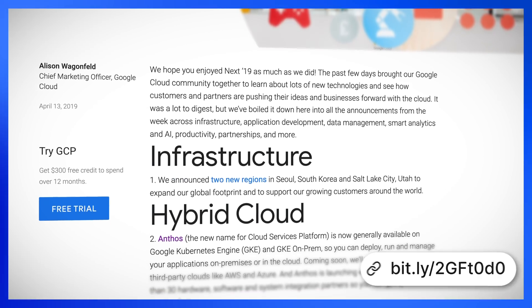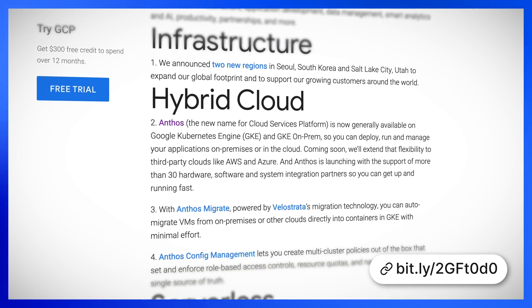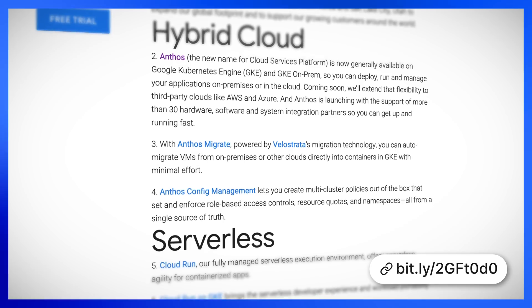That was a lot. If you didn't get time to read all that, check out the official Google Cloud blog for their wrap-up on the Google Cloud Next announcements at the link on screen. Now, with the end of all the great announcements, let's move on to my favourite section of the show — Guru of the Month.